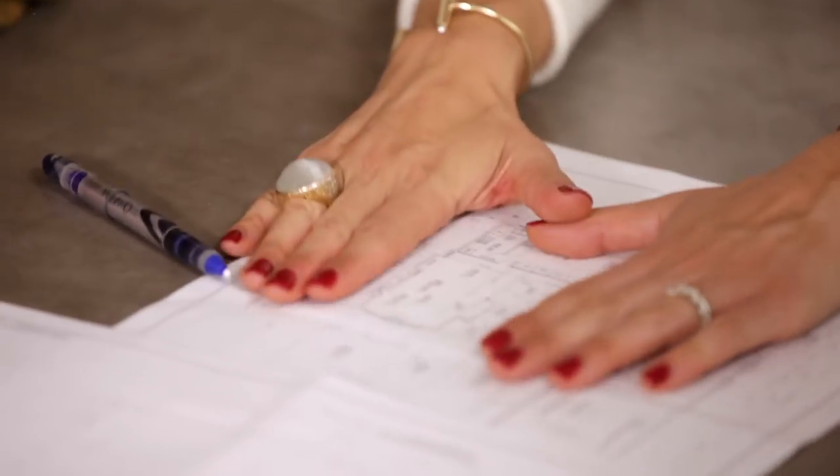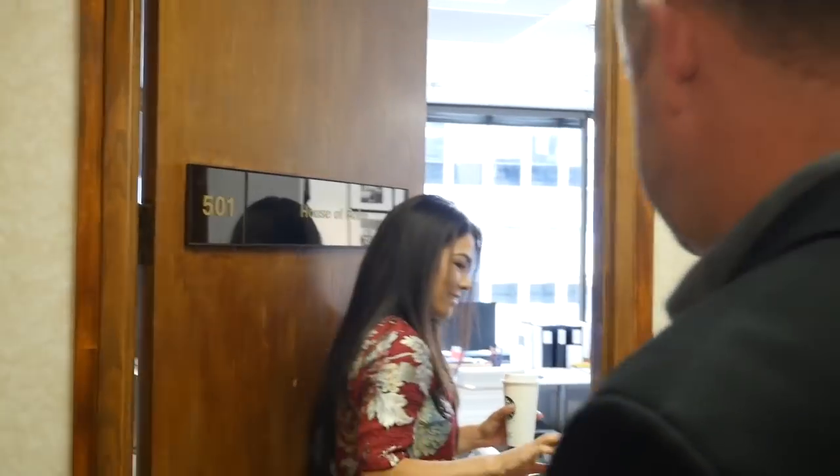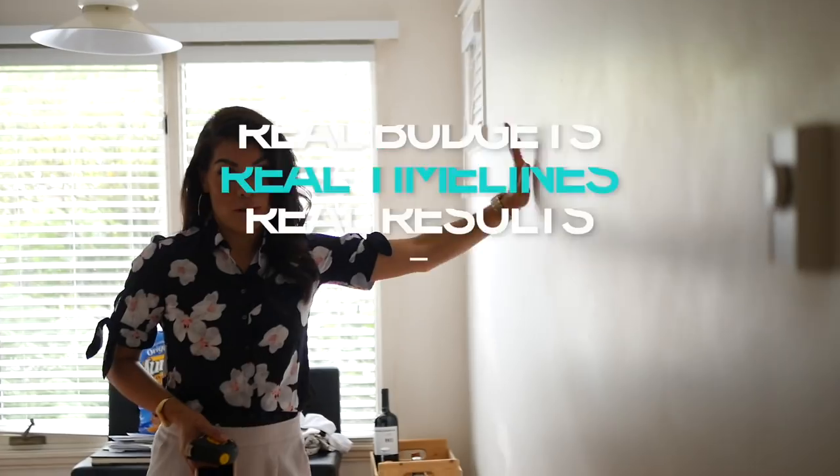I'm Karen Bond, the Founder and Creative Director at House of Bond. I've been in the design industry for over 10 years. I decided to do an entire series around my own personal home renovation. Welcome to my home!